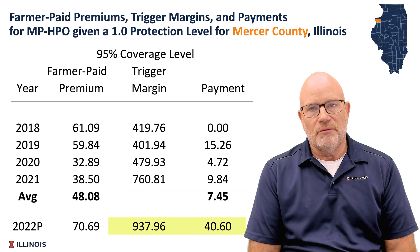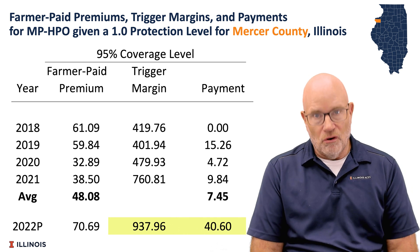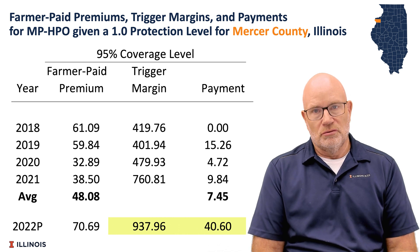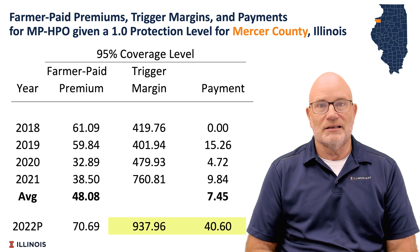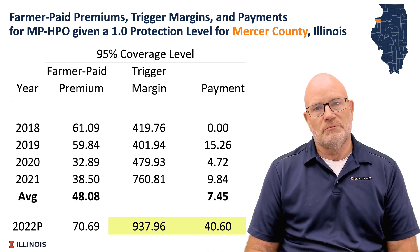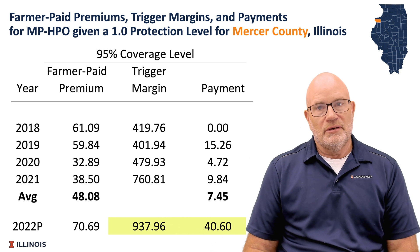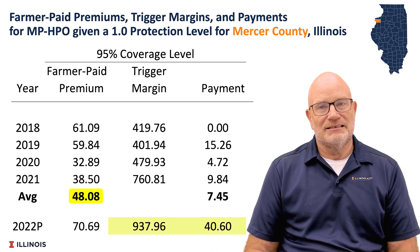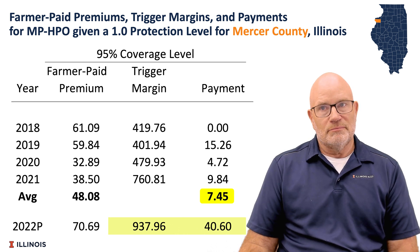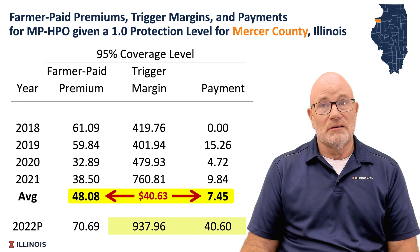We provide an example of MP's performance with the harvest price option, where prices on the revenue can increase if harvest price is greater than the projected price. We do this for Mercer County, Illinois for non-irrigated corn from 2018 through 2021, the period for which margin protection has existed. The average farmer-paid premium cost is $48.08 per acre at a protection level of 1.0. Payments during that same period averaged $7.45, meaning farmer-paid premiums were $41.00 higher than the insurance payments.